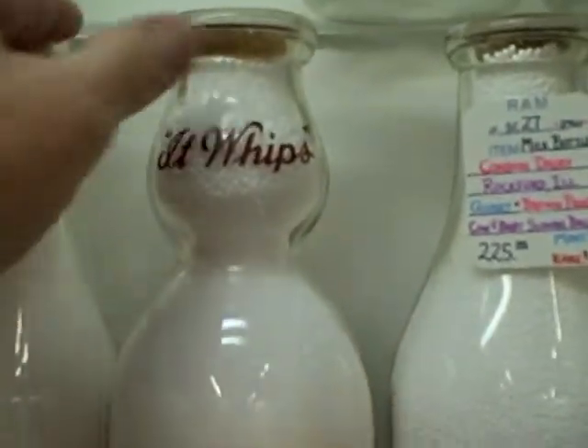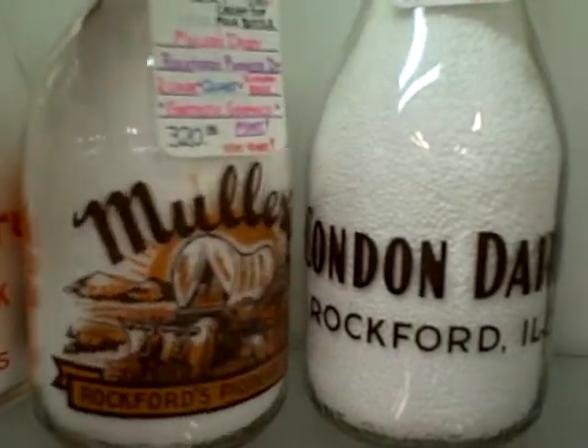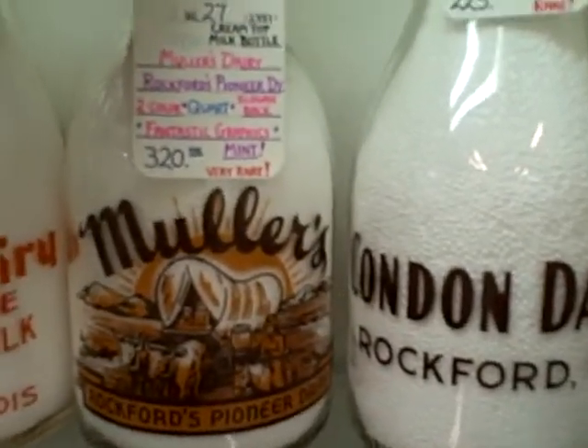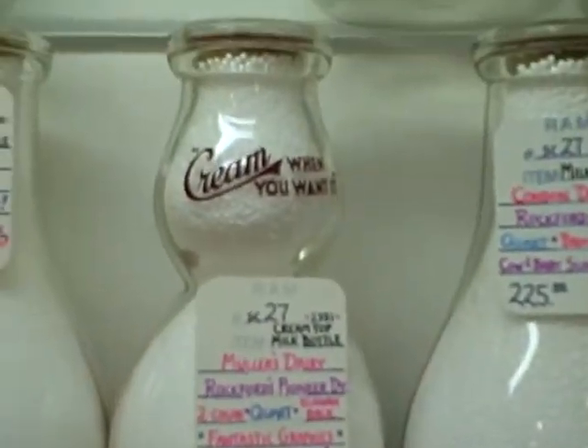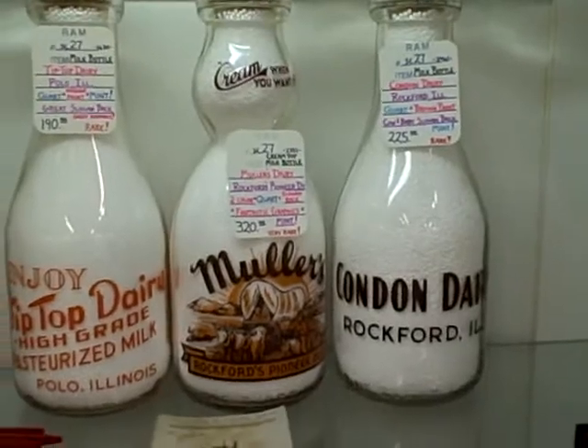It says it whips up there at the top. It looks to be in great, great shape. Okay, now I'll move over to Showcase 27 and get the ones you were asking for there.